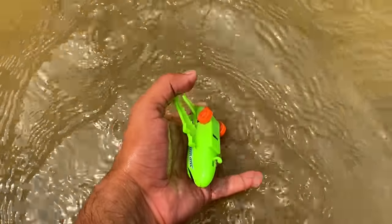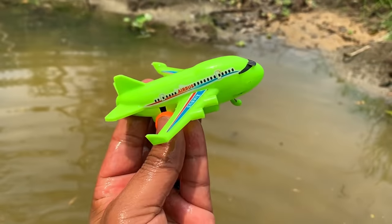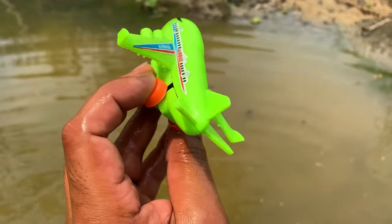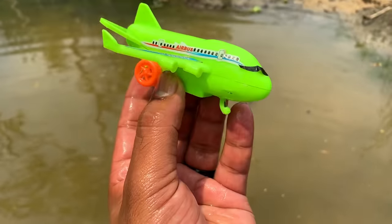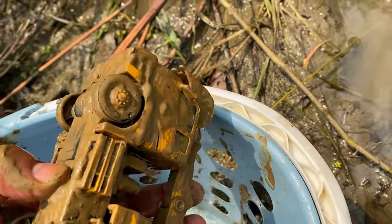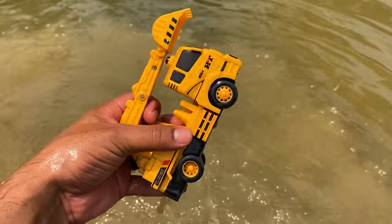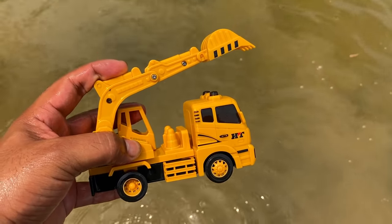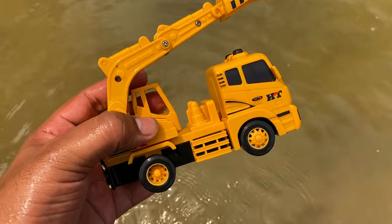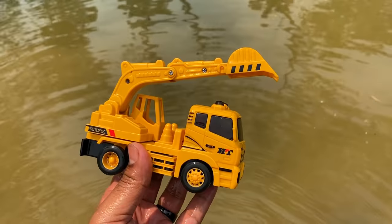Wow, green color airbus — very beautiful, very beautiful color airbus. Look at that color — realistic toy airbus. Then the next one — it's an excavator truck, beautiful excavator truck, yellow color, realistic toy construction vehicle excavator truck.